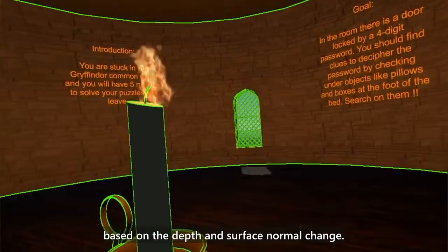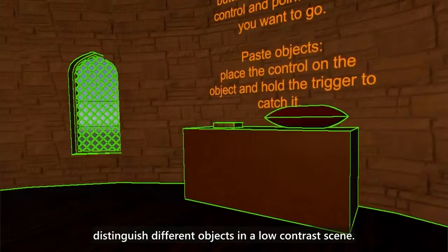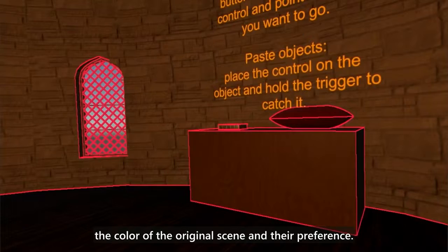This is edge enhancement. We add edges to the whole virtual scene based on depth and surface normal change. With this tool, a user with low vision can better distinguish different objects in a low contrast scene. Users can adjust the color of the edges based on the color of the original scene and their preference.